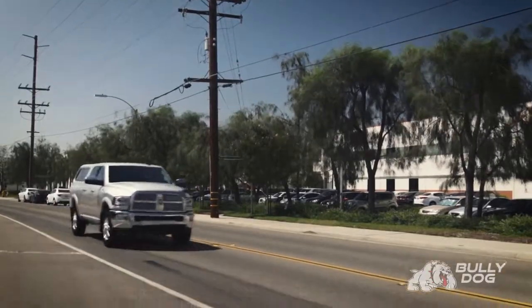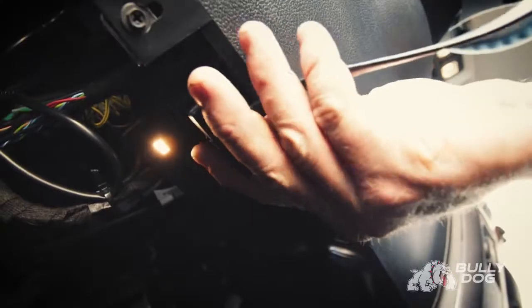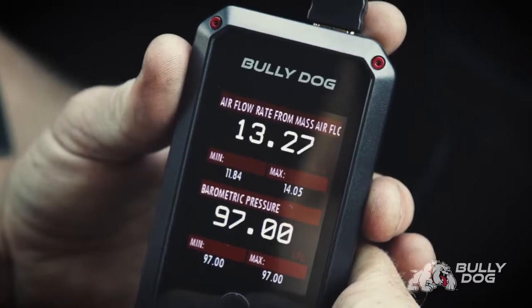You can store your BDX or keep the compact handheld device connected and use the full-color LCD display to show user-selectable gauges, to monitor critical engine parameters, and perform data logging.